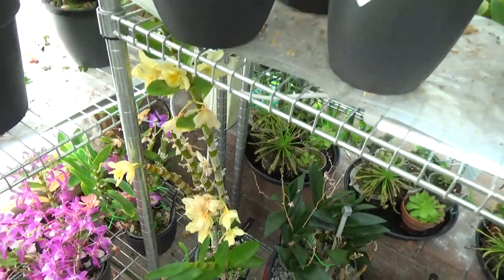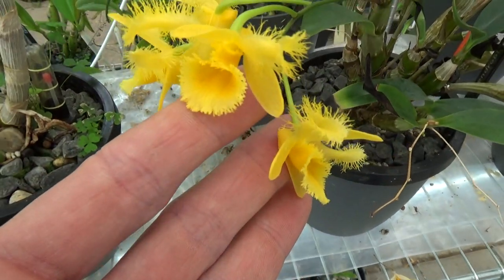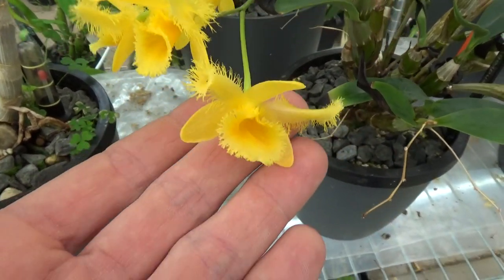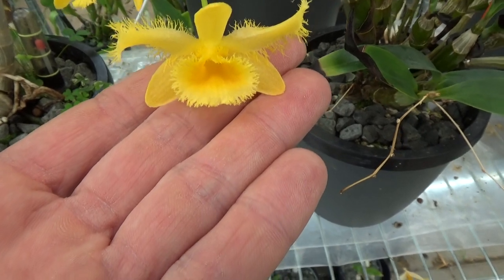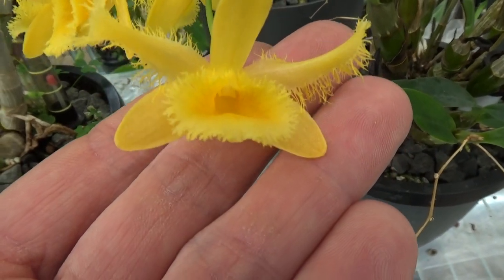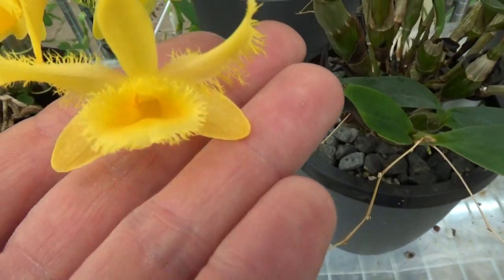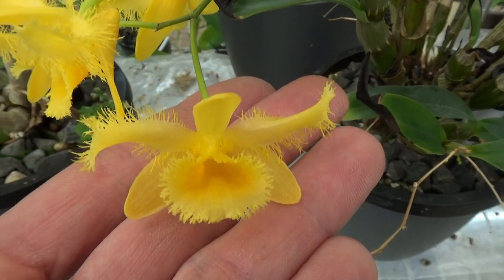Look at this beauty — I think most of you will recognize this one. It's the Harvianum, Dendrobium harvianum, with beautiful yellow blooms with hairs on the lip and petals. Absolutely beautiful.